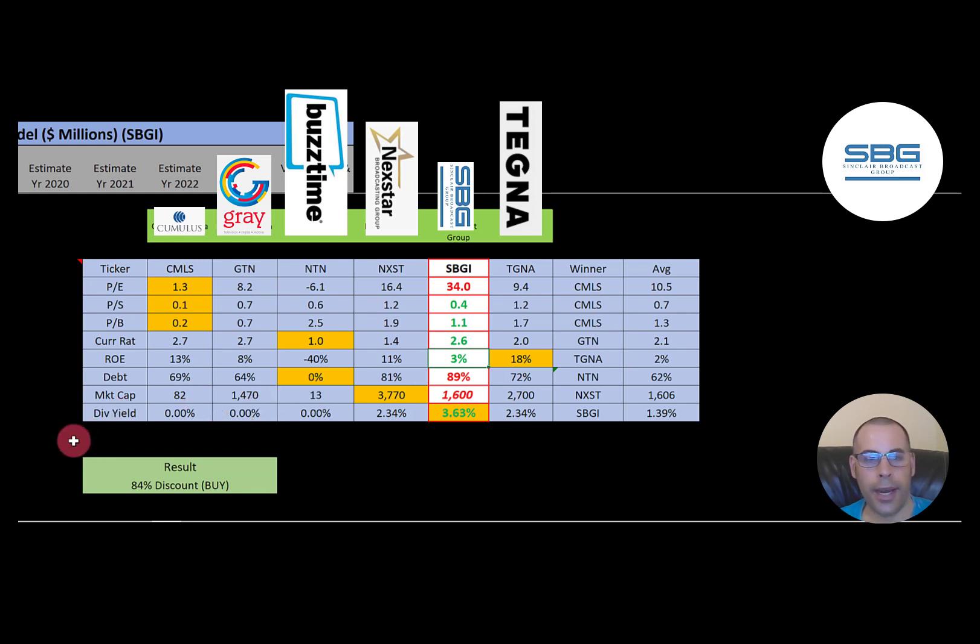To summarize Sinclair: I have them trading at an 84% discount. Their ratios are pretty good, although they have a lot of debt, but they pay a high dividend yield.